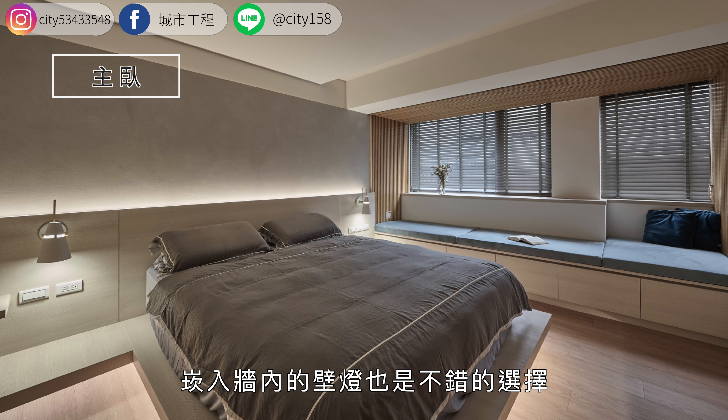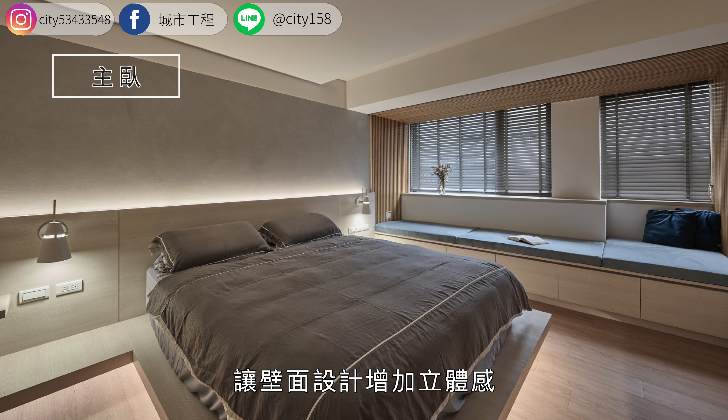卧室床头灯不仅能够辅助照明，也能转换空间氛围。如果没有床头柜，嵌入墙内的壁灯也是不错的选择，让壁面设计增加立体感，运用柔和的照明手法，营造舒适柔和的阅读、睡眠氛围。